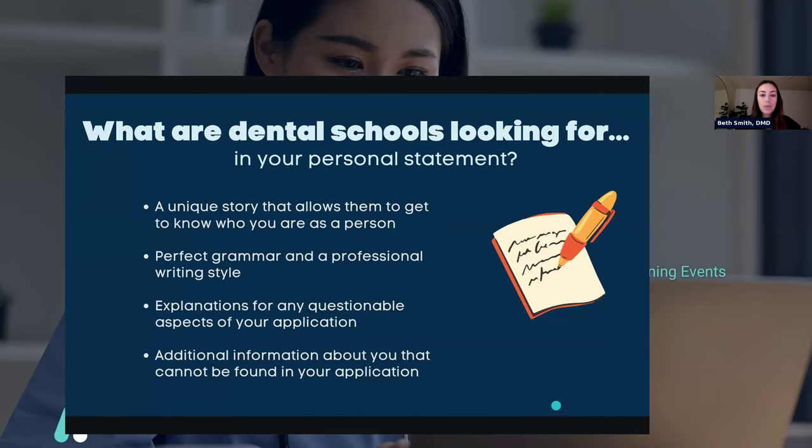Moving on to the personal statement — this is very, very important. First and foremost, they're looking for a unique story that allows them to get to know who you are as a person. A resume and application can feel like going down a checklist; you don't get to put your personality in that. A lot of people think they should talk about how badly they want to be a dentist and list their skills, but I see a lot of people who just list things instead of telling a story.